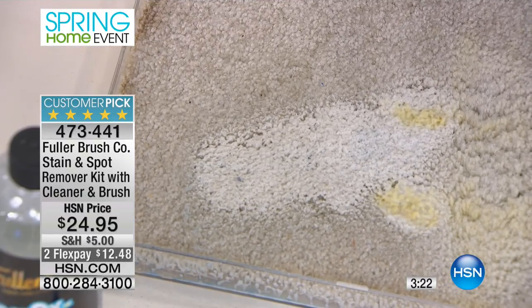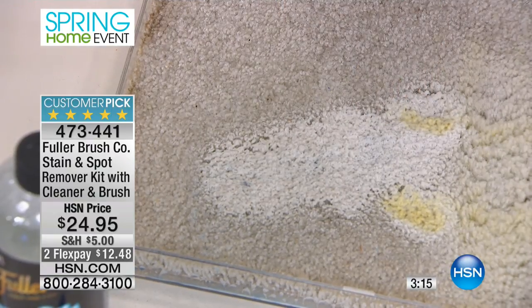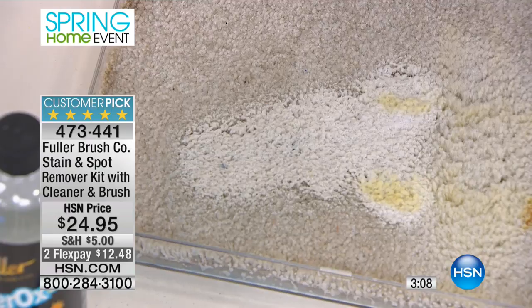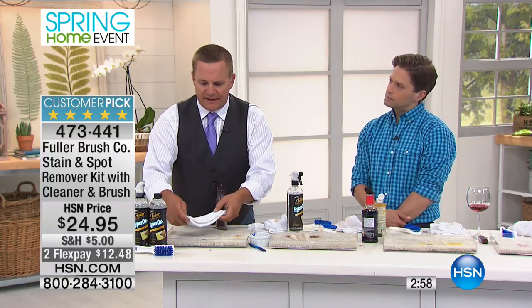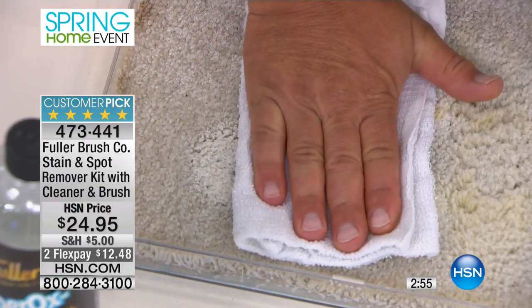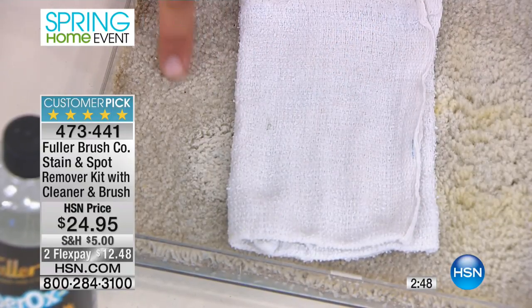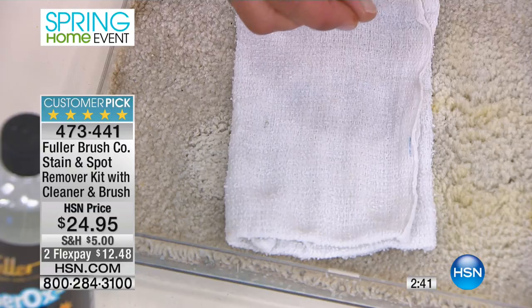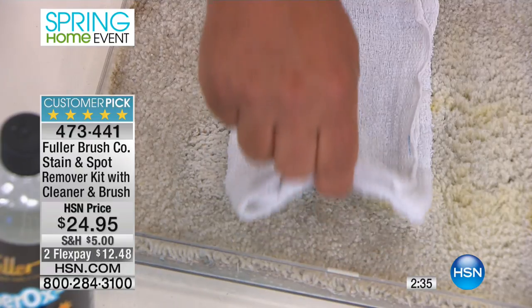The nice thing about the Hyperox cleaner is once you spray it on, that oxygenated cleaner actually takes away odors as well as the stain. So if you've got a puppy dog that keeps going back to the same spot, spray it on and let it set for a few seconds. Here's a cleaning tip from my house to yours: whenever you do a carpet stain like this, take a damp cloth, press it over the top, and let it stay there overnight. What happens is any residue left in the carpet will wick up as it dries through the fibers, and you end up lifting the stain away into the cloth instead of into the tips of the carpet fibers.